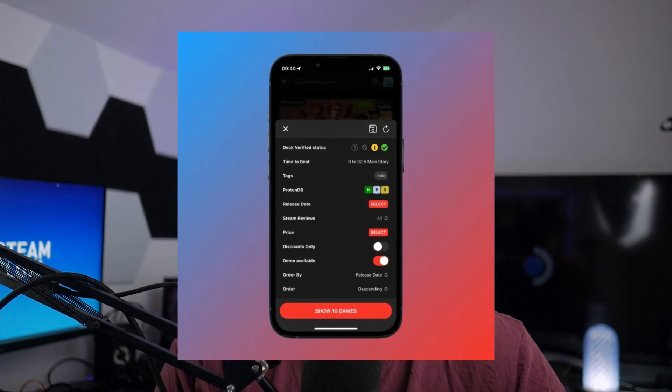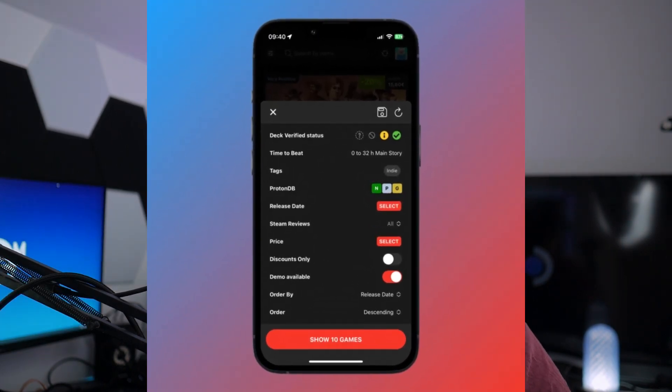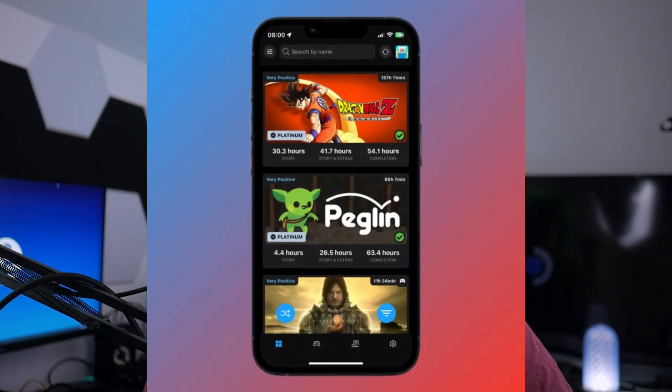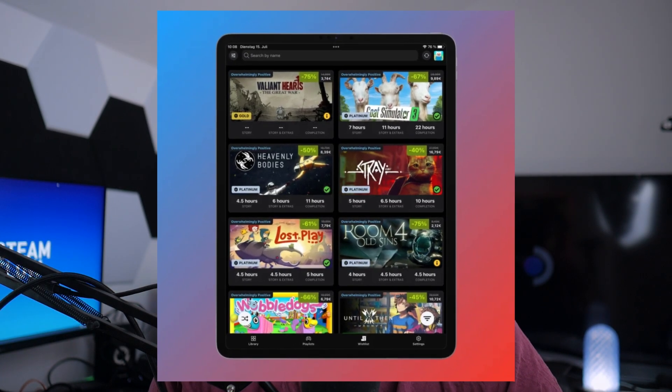The developer has also added a wishlist filter for games with playable demos, so if you've wishlisted any game that has recently released a demo, you can check that, download the demo, and decide if you want to keep the game in your wishlist. There are also other quality-of-life improvements: dark and light mode, the option to hide tab labels for a cleaner UI, the ability to pick your default landing tab when you open the app, different theme colors including one for LCD and one for OLED, and proper scaling for tablet mode.